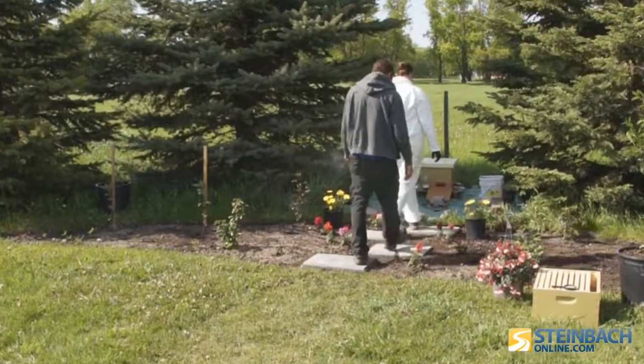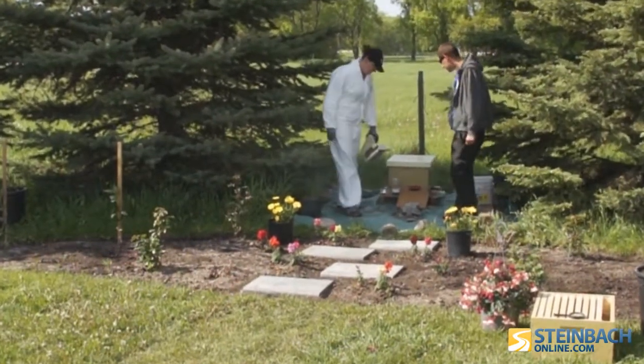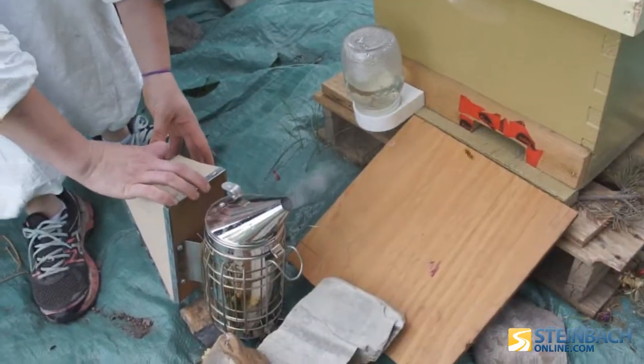We saw a bunch of boxes for sale for beekeeping with a sign that said 'we sell bees,' so we went to each other and said, 'you want to get some bees?' It was always kind of an interest just because of how good they are for the environment. They're declining, so populations are always needing a hand. We're not in it for the honey — it's just to have the bees and help them survive.